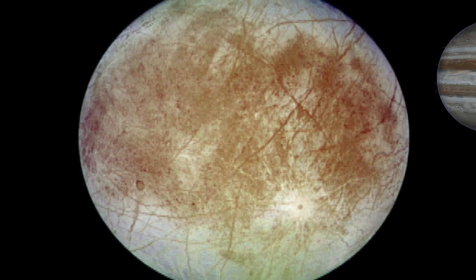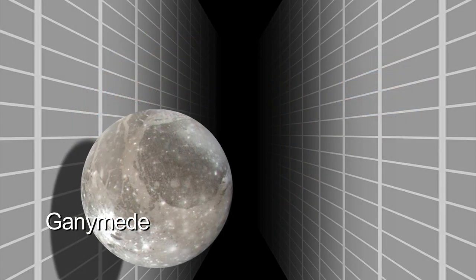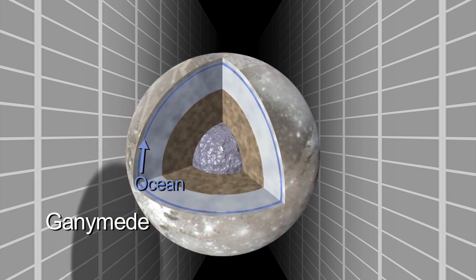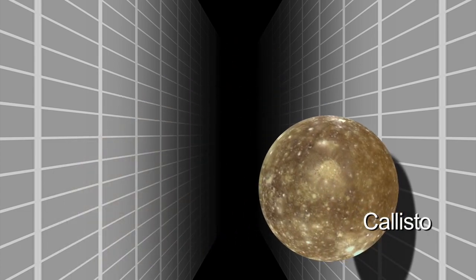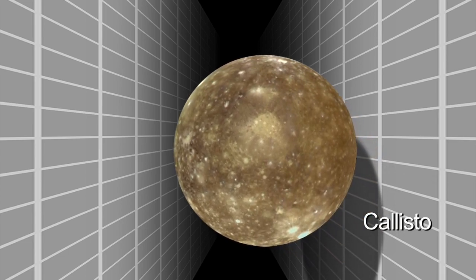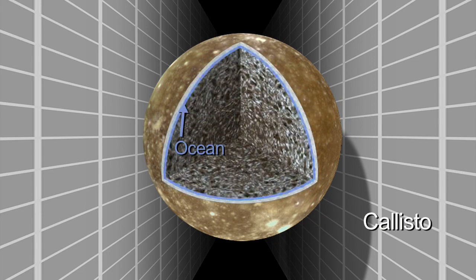Europa is perhaps a rarer example of an ocean in contact with a rocky mantle. Ganymede might be a more common example — an ocean sandwich with ice above and below. Callisto, the relatively dead world, has not the level of activity that Europa and Ganymede have, yet we think that Callisto also has an ocean beneath its surface.